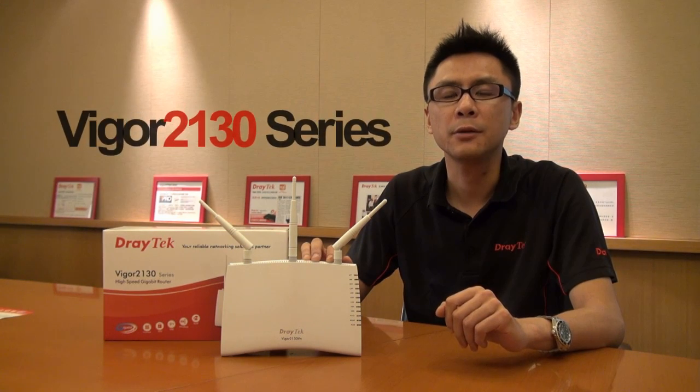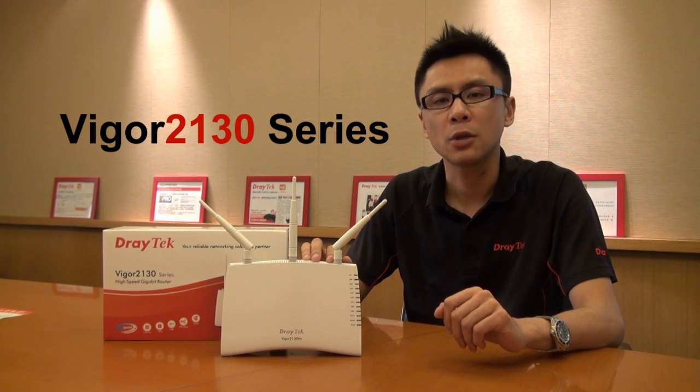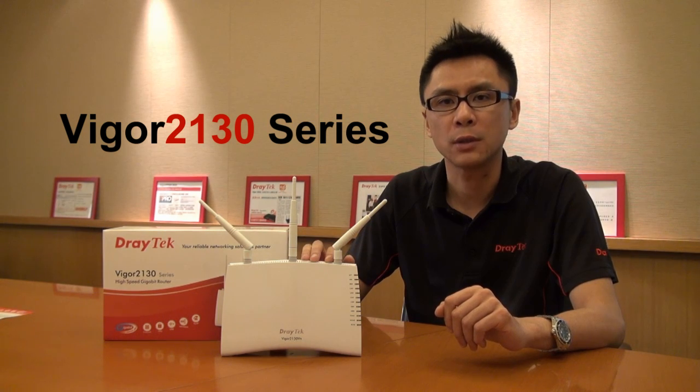Thank you for listening today. I am Perileo, the Marketing Project Manager of Geotech Corporation. Today, I am going to introduce the Vigor2130 series.